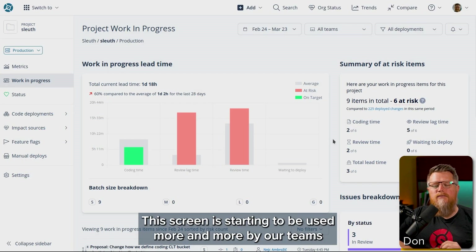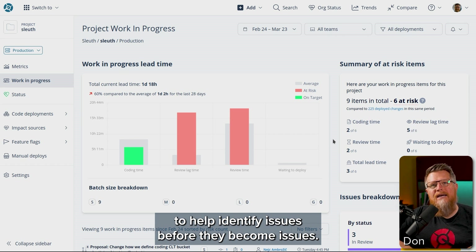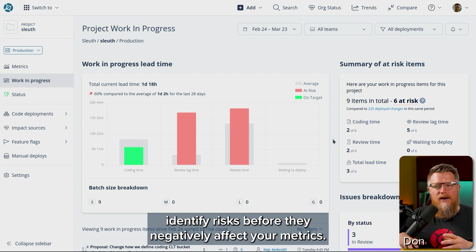This screen is starting to be used more and more by our teams to help identify issues before they become issues. And that's really the whole point of this — identify risks before they negatively affect your metrics.